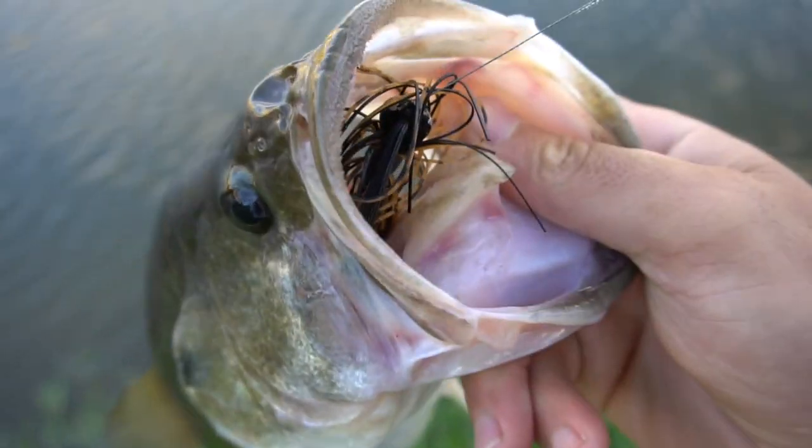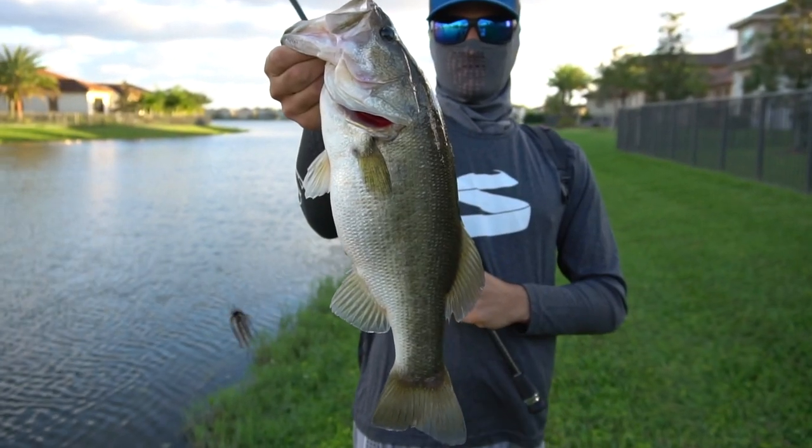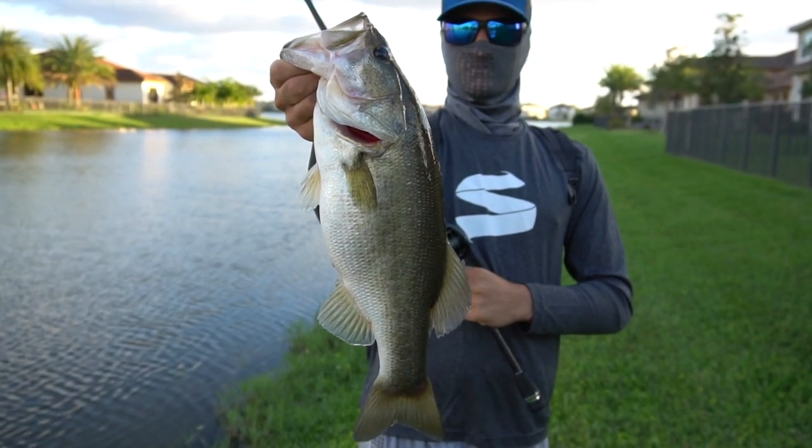Guys, look at how that bass ate the jig — that's sick! Nice one George. That's a solid fish, alright let's get it released.